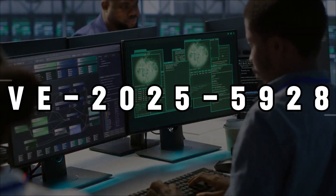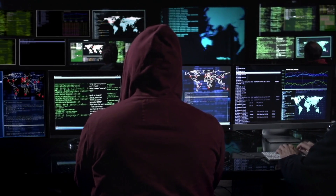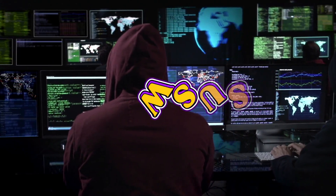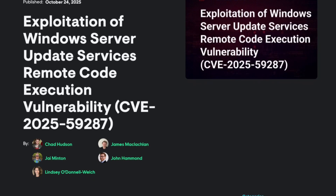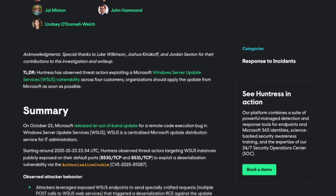That internal door I just mentioned is labeled CVE-2025-59287, and it allows an unauthenticated attacker to execute code remotely on your WSUS server. Think about that for a second — remote code execution. It's the ultimate prize for a hacker.